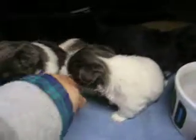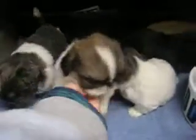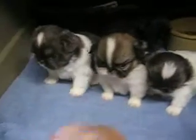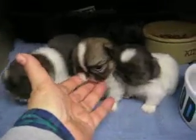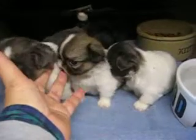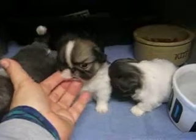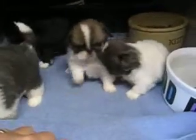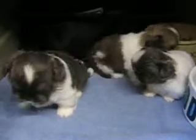And also this little fawn and white girl I call Lady, the one that's got a deposit, she also weighs 15 ounces — just a hair over, I think it was 15.9. So about half an ounce more, pretty much the same weight.